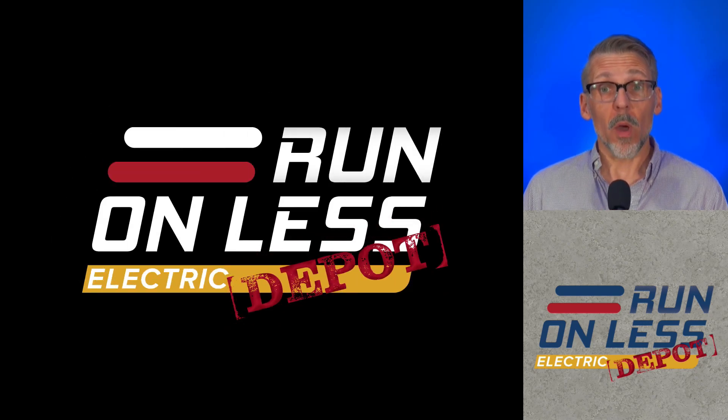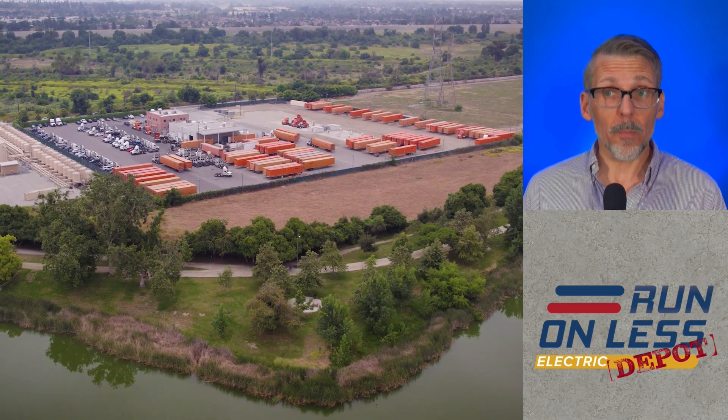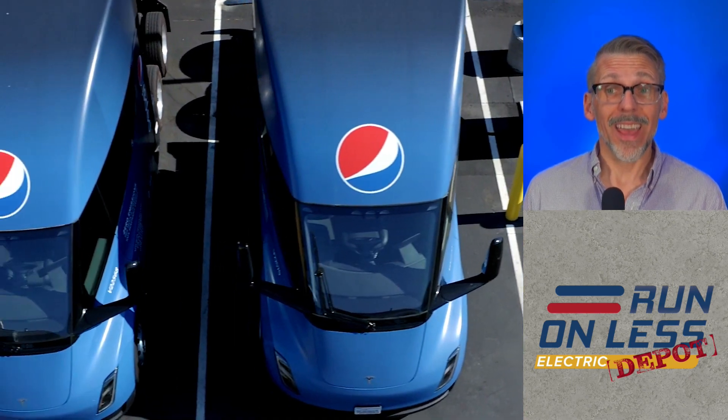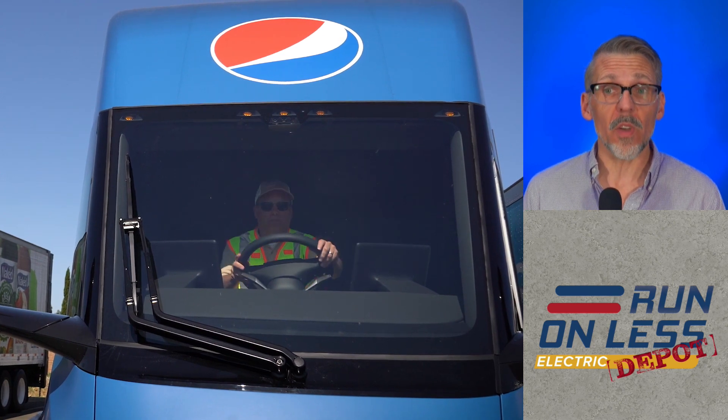Run on Less Electric Depot, an event by the North American Council for Freight Efficiency. All of the participants have been sharing data from their electric trucking operations, and now we have numbers to look at. In this video, I'm going to share my analysis from the first five days of operations.